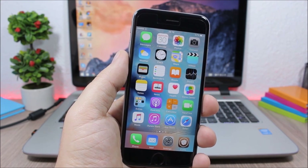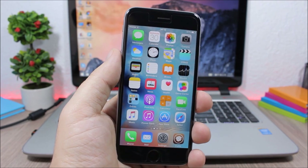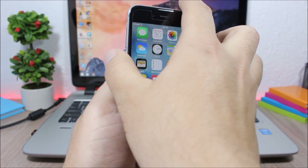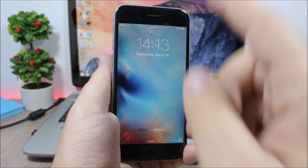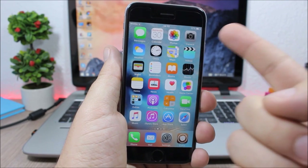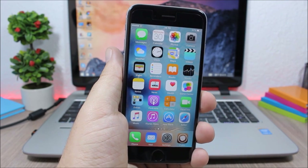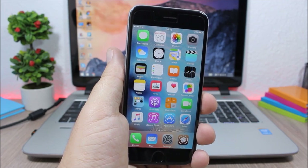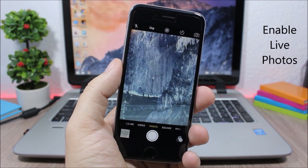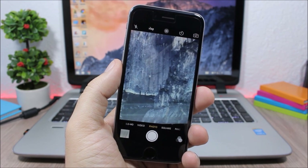SameStatus is a simple tweak. On the lock screen the status bar is bigger than on the home screen, so this tweak keeps the status bar the same size on both the lock screen and the home screen.